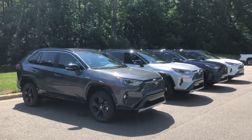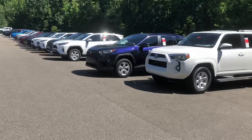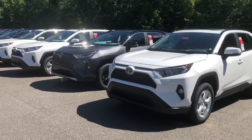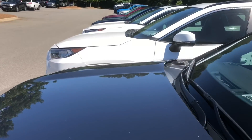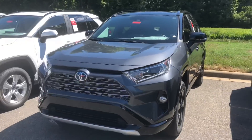Again, email me at toyotajeff1 at gmail.com. This is just on the back lot. We've got an XLE, XLE, hybrid XSE in magnetic gray — this one has the weather package on it. Got two like that one.